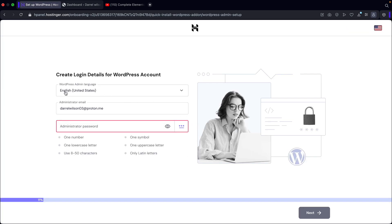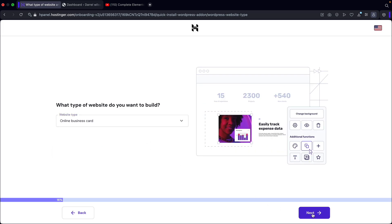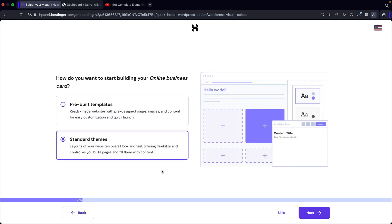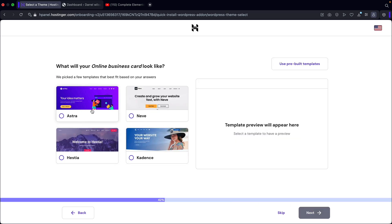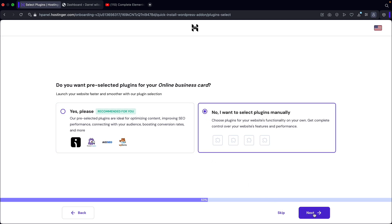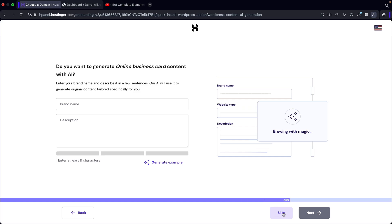Next you'll enter in your credentials — your language, your email, and your password. Once you enter these credentials, click on next. They'll ask what kind of website you want to build — you can just say a basic website. Click on next. You'll have the option for prebuilt templates or standard themes — let's go with standard themes and click on next. Here you can select a theme, but you can always choose themes later, so go ahead and skip this for now. You'll have the option to select preselected plugins, but you can install those later. Click on next and skip the plugins section. We'll also skip the AI section — click on skip.